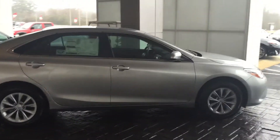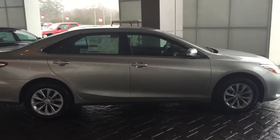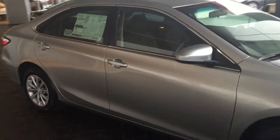Hey Cory, good afternoon. This is Byron Crawl from Lagrange Toyota. I wanted to do a quick video of our all-new 2015 Toyota Camry LE model. The Toyota Camry got redesigned in 2015 — this is the all-new body style.